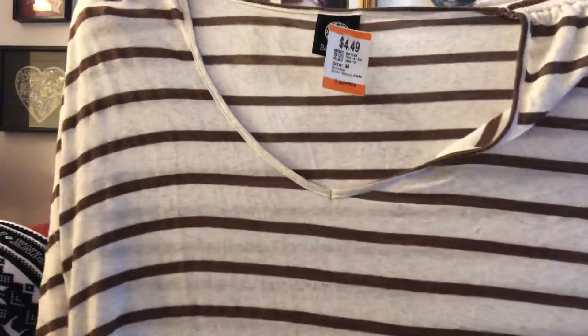I got two tops that were 50% off, and neither one looked like they'd ever been worn. This one was $4.49 but 50% off because it had the orange tag — I like these sleeves, kind of like what I have on today. I got this other one that's kind of wild but I like it. It was $1.49 regular and I got it for 74 cents.